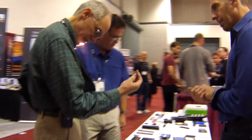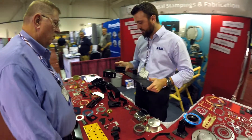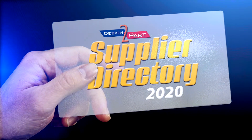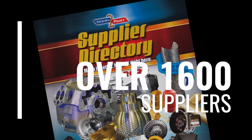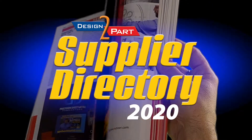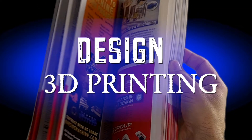If you're an engineer or a buyer of custom parts and services, then you need to get your free 2020 Design-to-Parts Supplier Directory. This one-of-a-kind book has over 1,600 of the best American custom manufacturers, showcasing everything from design and 3D printing,